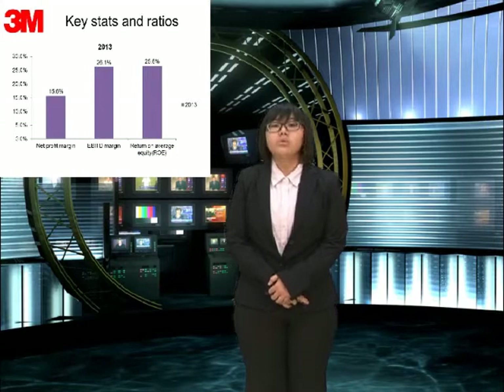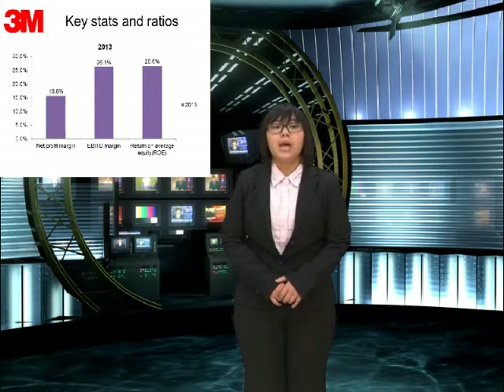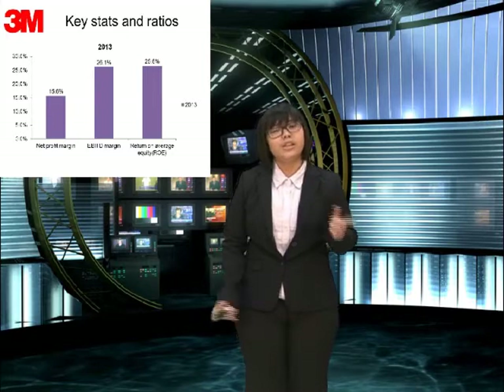How about our key stats and ratios? In 2013, our net profit margin is 15.6%, the EBITDA is 26.1%, and the ROE is 26.6%. So it's a good result for 3N company, isn't it?